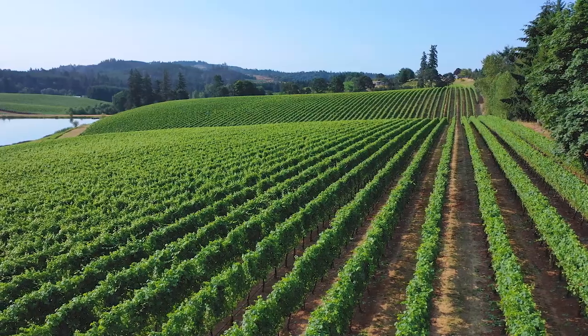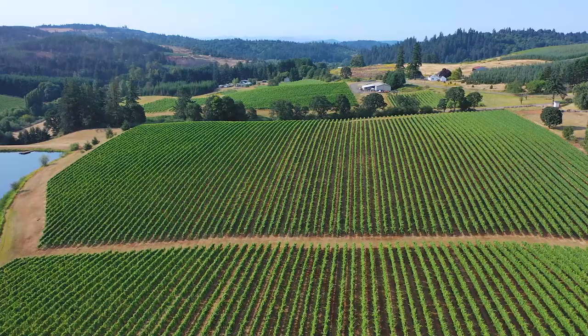The view is just stunning, overlooking a pond. It's just a beautiful, quiet, beautiful Oregon setting.